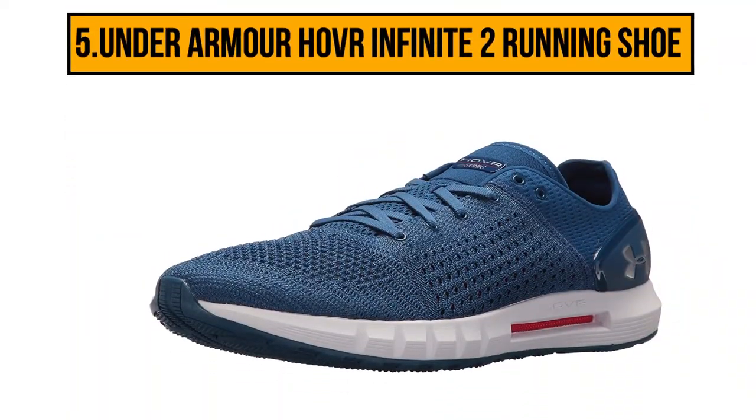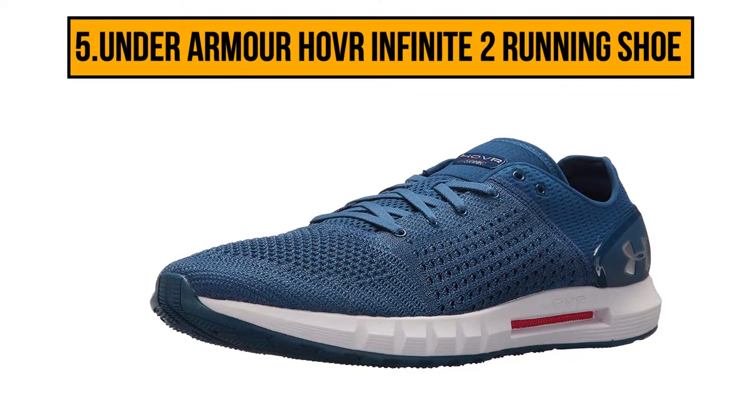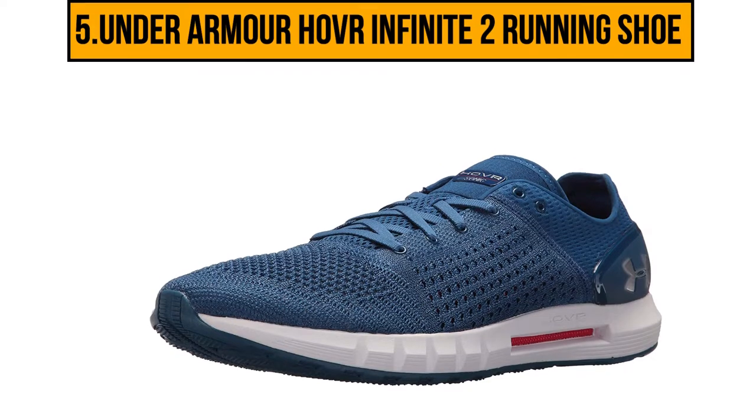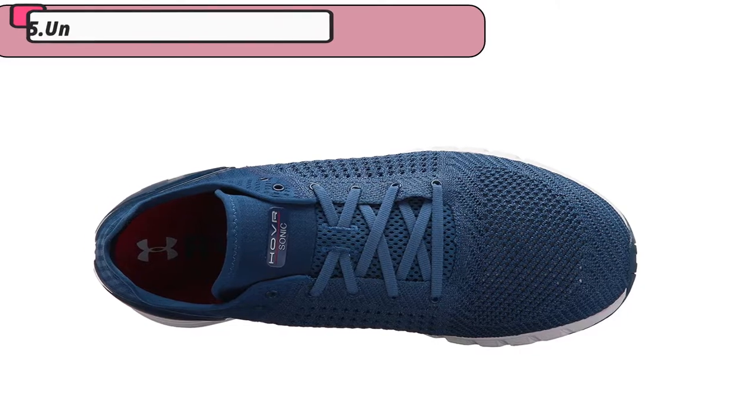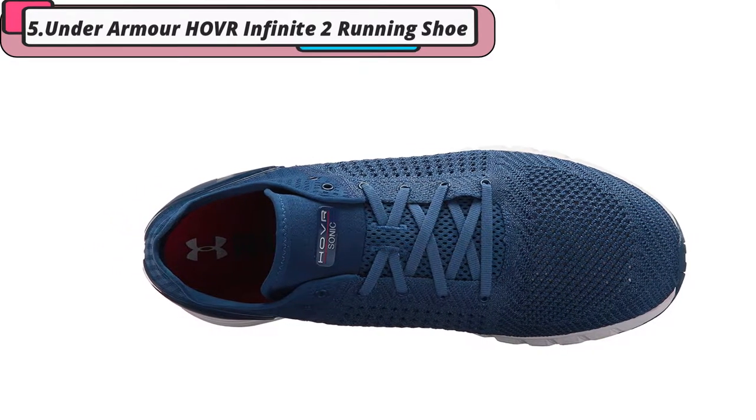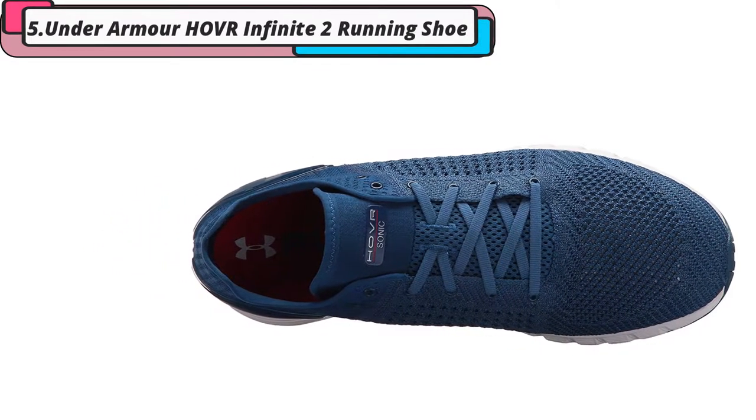Starting at number 5, the Under Armour Hovr Infinite 2 running shoe. These shoes use features that are built in and offer a much higher level of energy with every step, making it easier to keep moving consistently while also helping you avoid hard impacts.